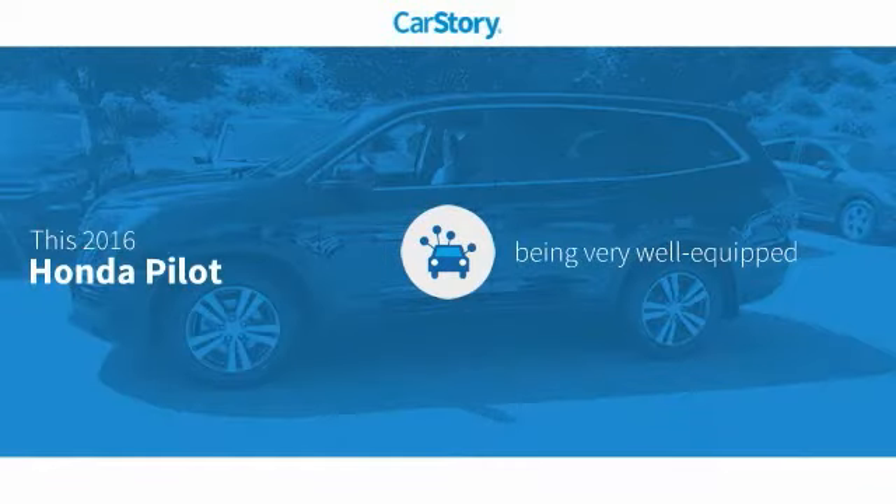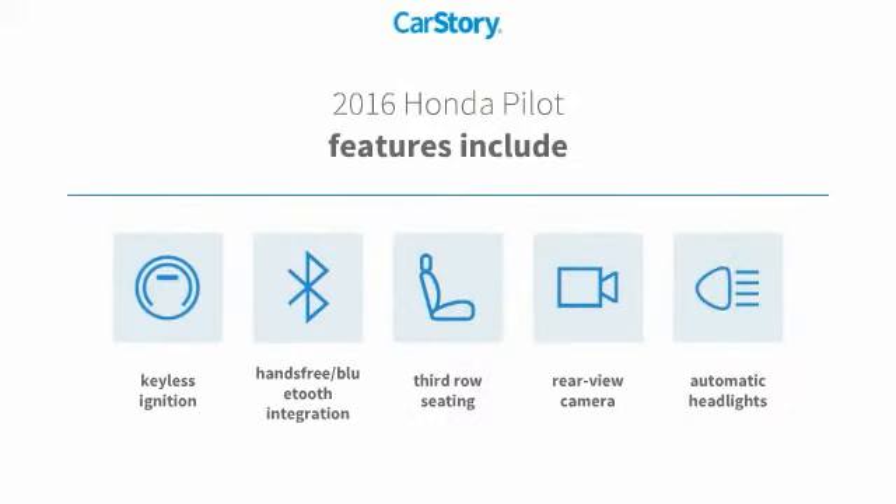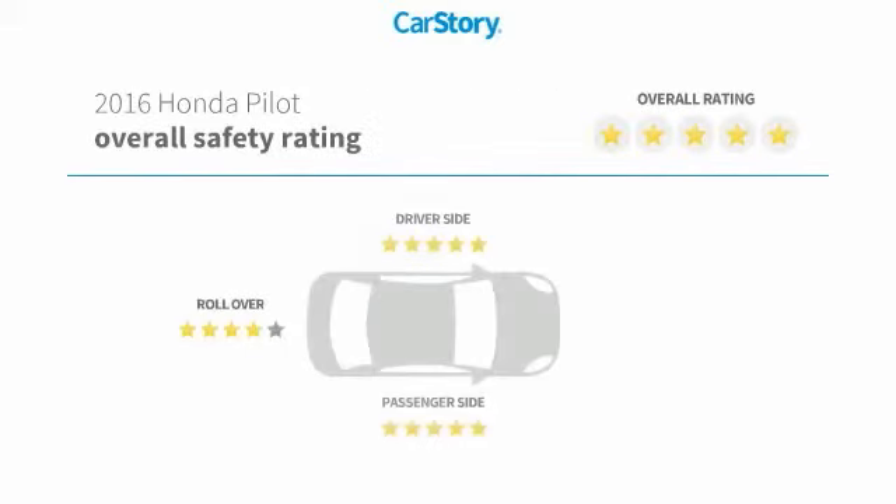CarStory research indicates this vehicle as being well equipped with popular features. Features also include keyless ignition, rear view camera, hands-free Bluetooth integration, third row seating, and has been listed as an IIHS top safety pick with these ratings.